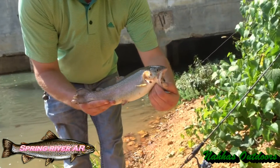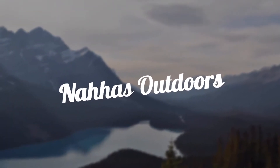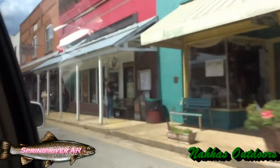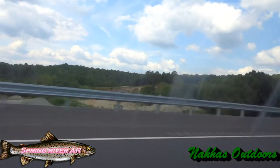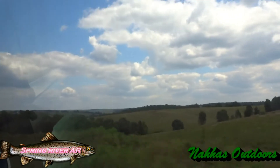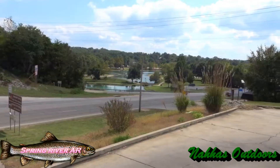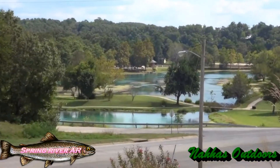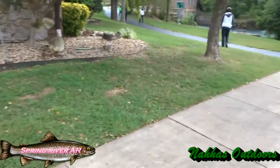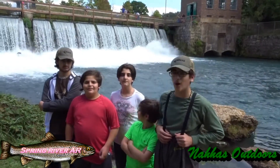Let's get started. What's up guys, it's Naha's Outdoors. We're here at Spring River, Arkansas with my buddies today. We've got a beautiful view of the dam right here. This is my husband Zach.